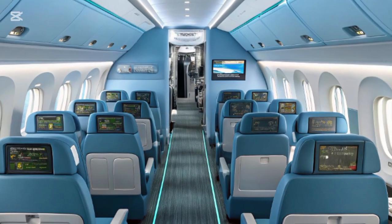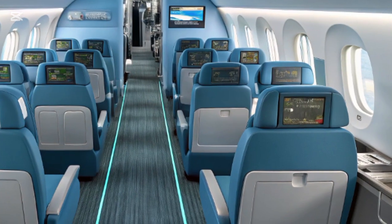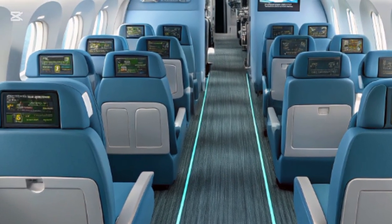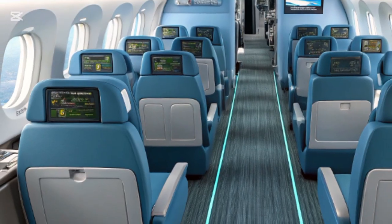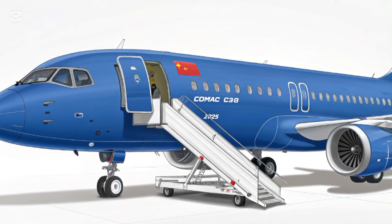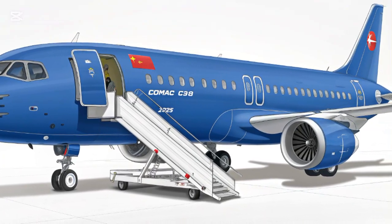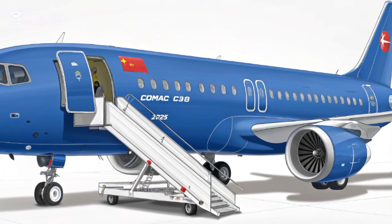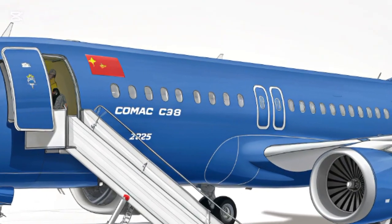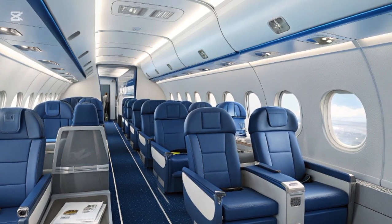Stepping inside the C919 reveals an interior designed with passenger comfort and airline efficiency in mind. The cabin boasts a generous 3-to-3 seating configuration, comparable to the Airbus A320 and Boeing 737, but with noticeable upgrades in spacing and design language. The overhead bins are roomy and ergonomically shaped, offering more storage space without encroaching on headroom. The lighting system utilizes LED mood lighting, allowing for a calm and relaxing atmosphere during both daytime and nighttime flights.